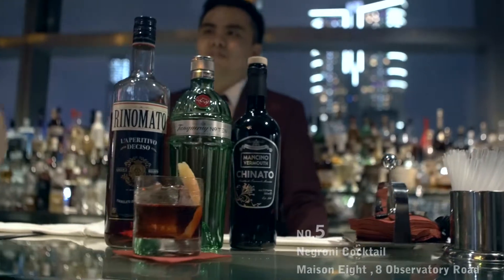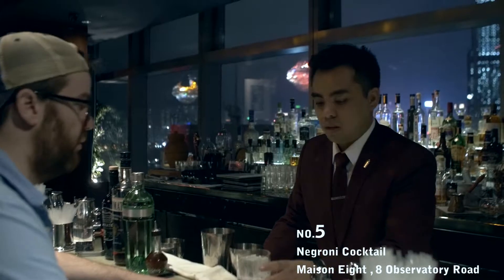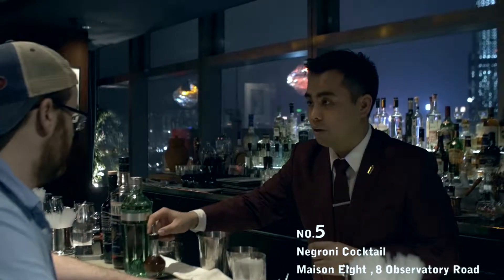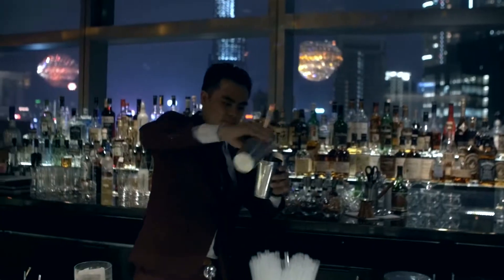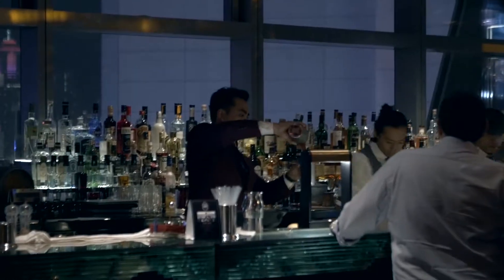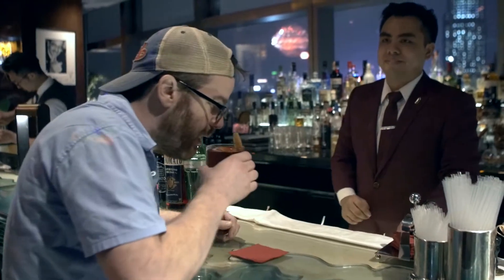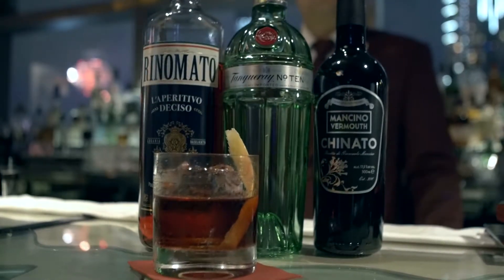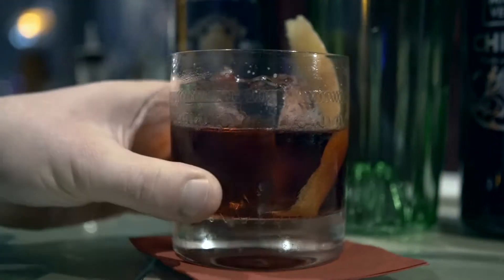We're at Mason 8 with the general manager Ryan, who's going to make us one of the signature cocktails. He's making a twist on the Negroni with rosso. It's very smooth, nice and cold — I can smell and taste everything. This thing is gone in a second.